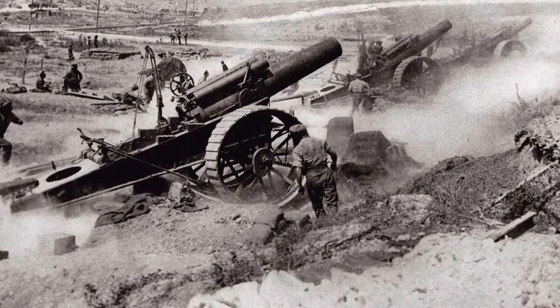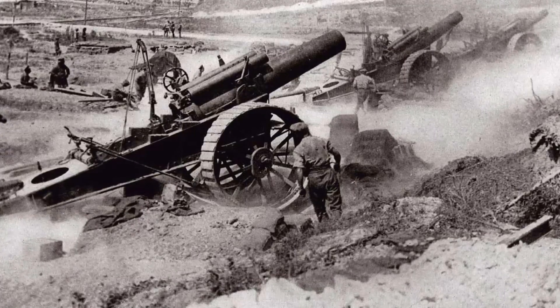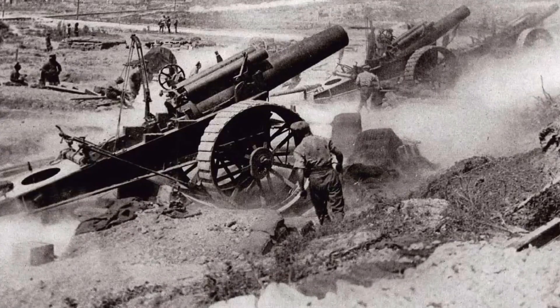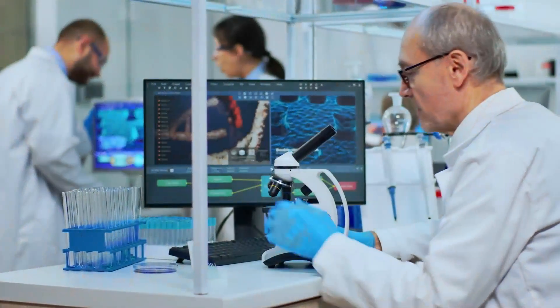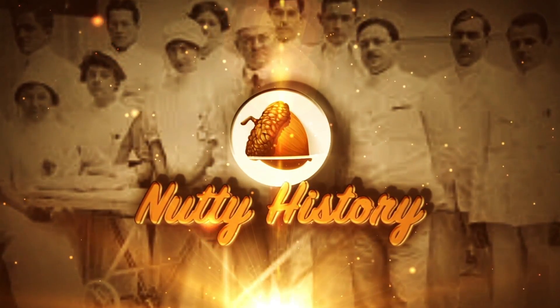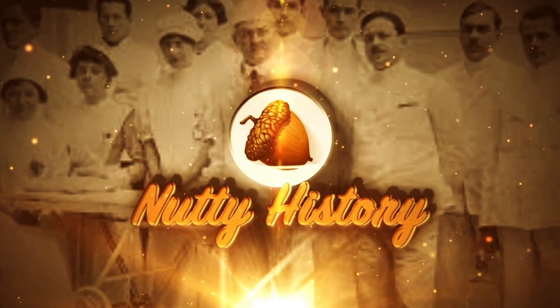One may say the introduction of modern warfare in the First World War paved the path for modern medical advancement. But you have to ask yourself: was the cost worth it? Does medicine really need war to progress? Tell us in the comments what you think, and as always, thanks for watching Nutty History!